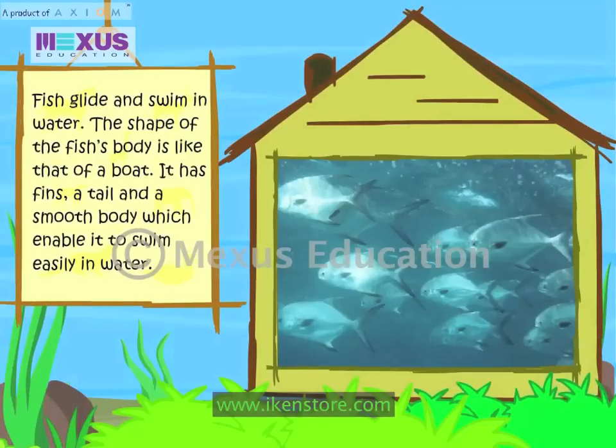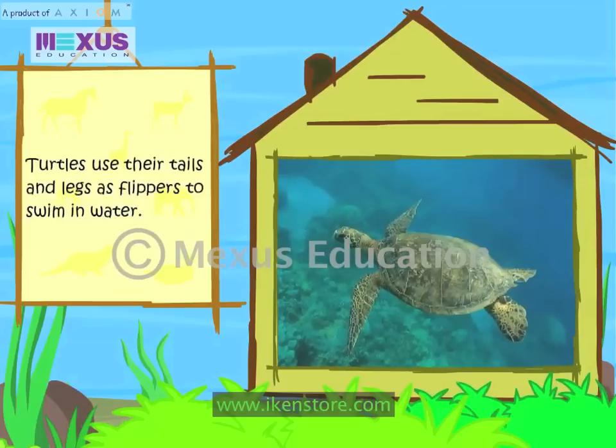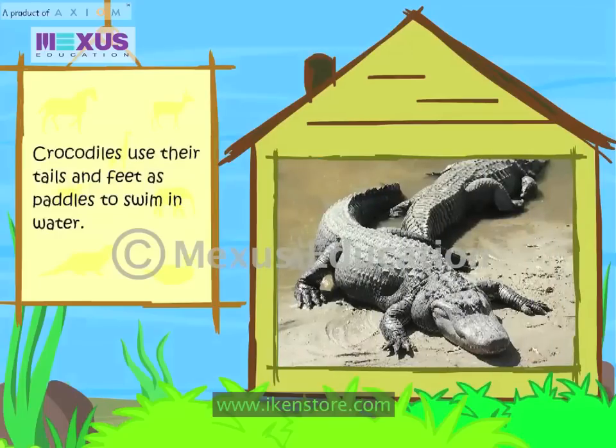Fish glide and swim in water. The shape of the fish's body is like that of a boat. It has fins, a tail and a smooth body which enable it to swim easily in water. Turtles use their tails and legs as flippers to swim in water. Crocodiles use their tails and feet as paddles to swim in water.